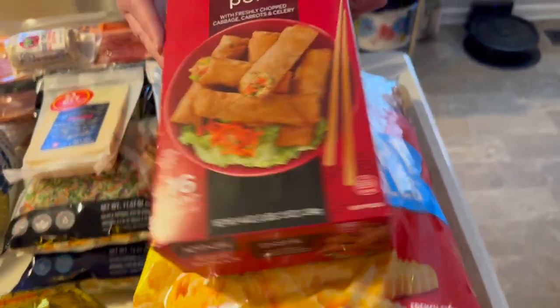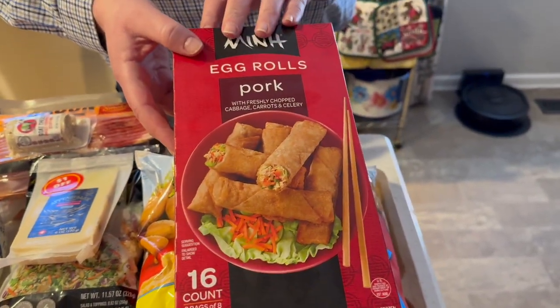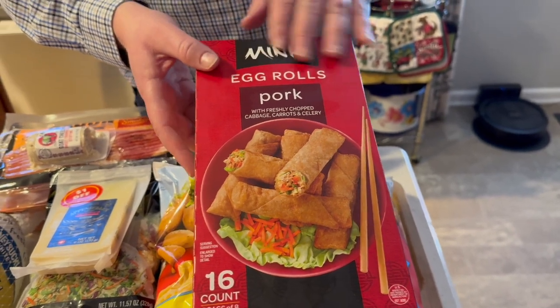My parents also wanted some egg rolls and these were on sale for $8.97. So that's all the cold stuff — we're going to find places to put it. We went to Sam's, Aldi, and Walmart. More to show you in just a minute!